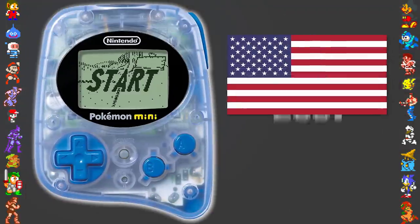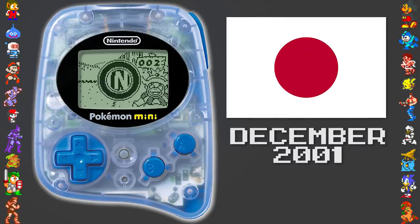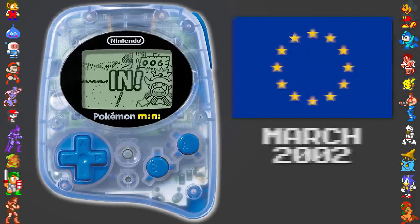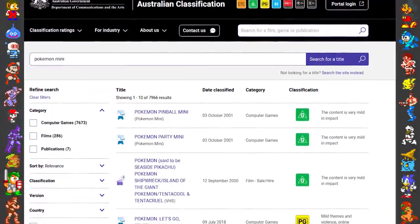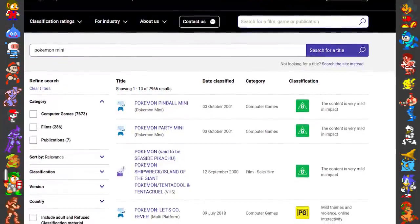The Mini was released in North America in November of 2001, with a Japanese launch nearly a month later, and later still in Europe, being released in March of the following year. It's possible that Australia may have been the first market the Mini was available in, with classification for the system's launch title cited as October 3rd, 2001, though the release in the region isn't well documented.